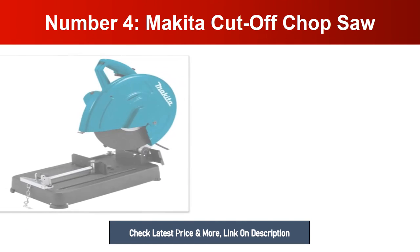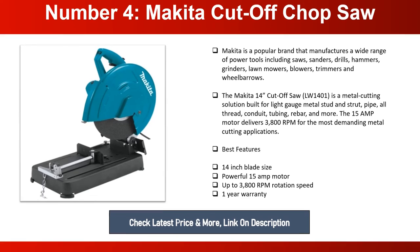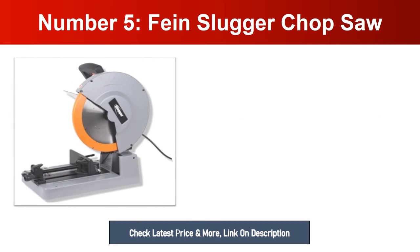Number four: Makita Cutoff Chop Saw. Makita is a popular brand that manufactures a wide range of power tools including saws, sanders, drills, hammers, grinders, lawn mowers, blowers, trimmers, and wheelbarrows. The Makita 14-inch cutoff saw LW1401 is a metal cutting solution built for light gauge metal stud and strut, pipe, all-thread, conduit, tubing, rebar, and more. The 15-amp motor delivers 3800 RPM for the most demanding metal cutting applications. Best features: 14-inch blade size, powerful 15-amp motor, up to 3800 RPM rotation speed, one-year warranty.